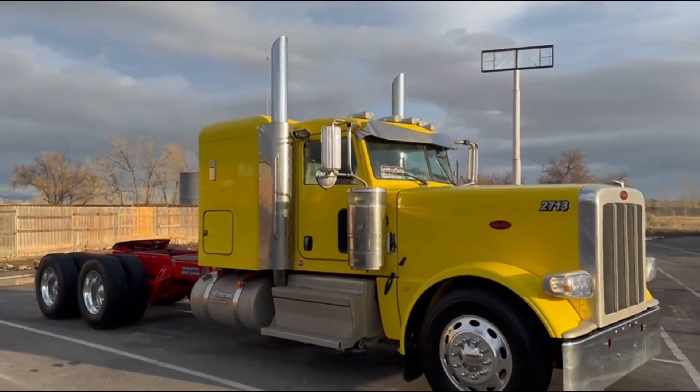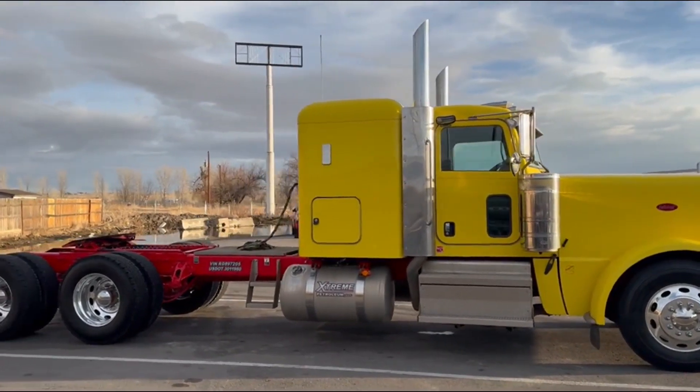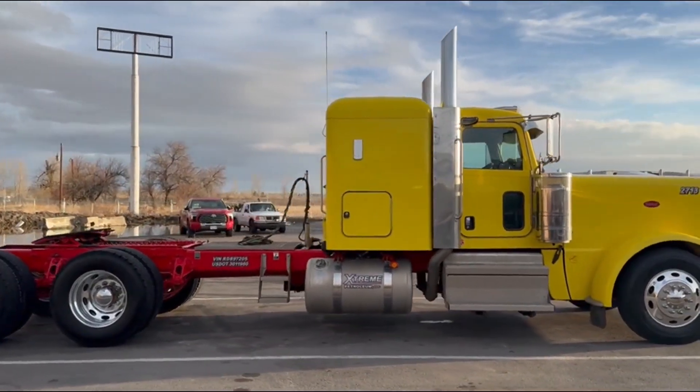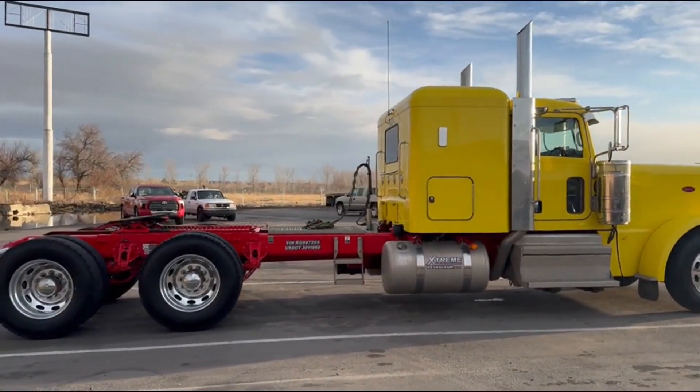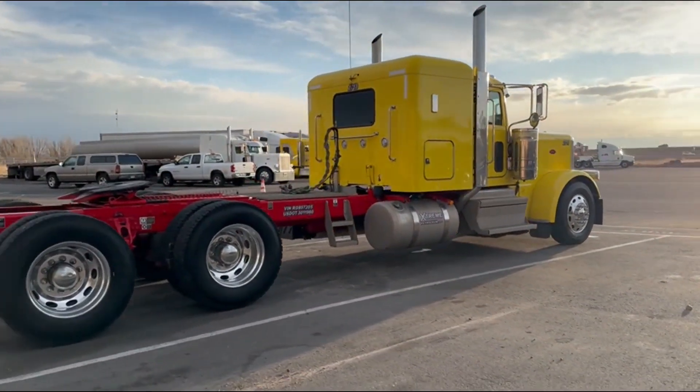48 inch sleeper. I've got to double check, don't hold me to it — I know it has full lockers, I think they're 46 rears. Really nice truck.